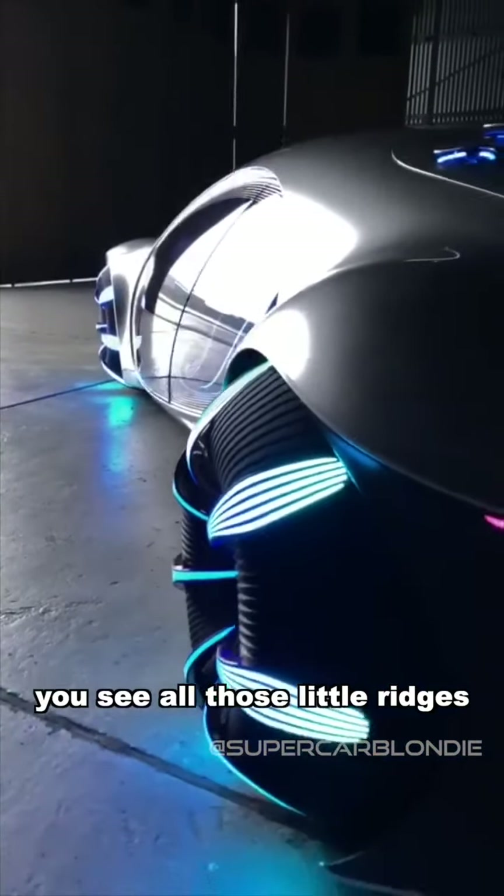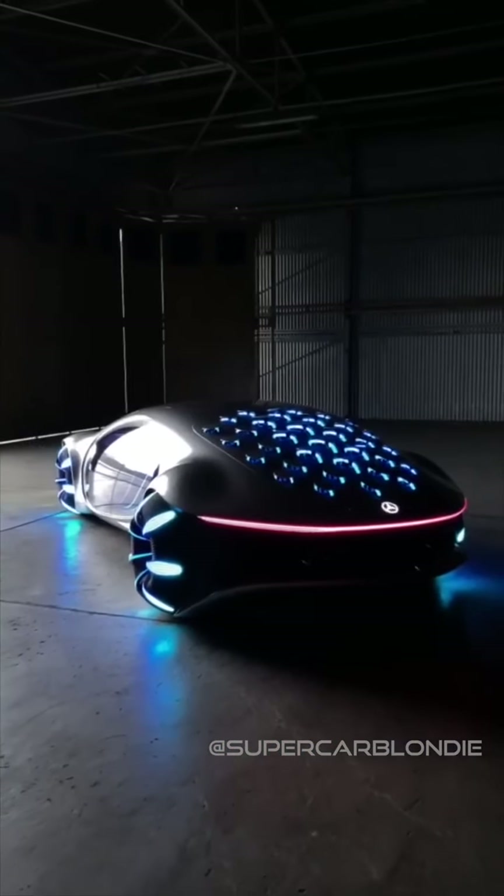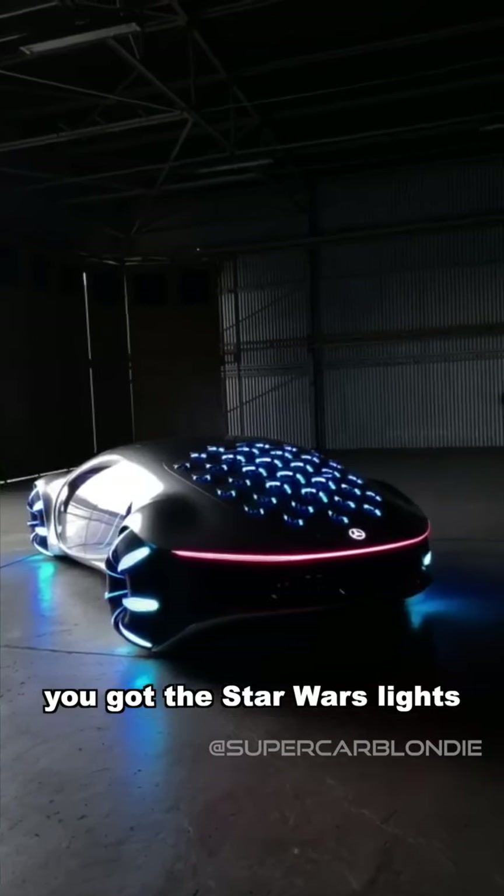You see all of those little ridges on the back? They also all move. Check this out — you've got the Star Wars lights at the back as well.